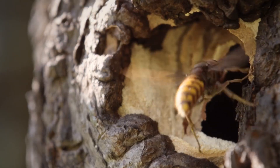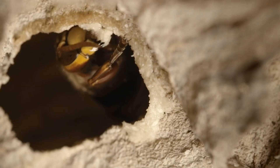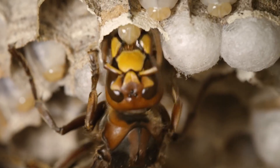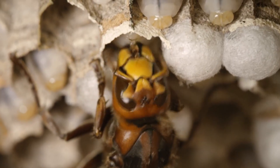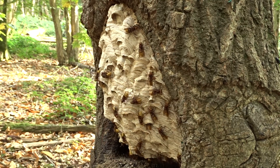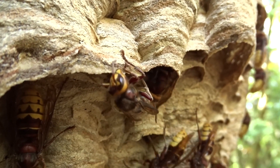Initially it will be a very small nest. The queen will build it from cellulose, extract it from wood, lay a few eggs and then feed the hatched larvae herself. Hornets feed on insects, fruit and the sap of some trees. When the larvae pupate into adult hornets, they will take over the tasks from the queen and she will only sit in the nest and lay eggs.